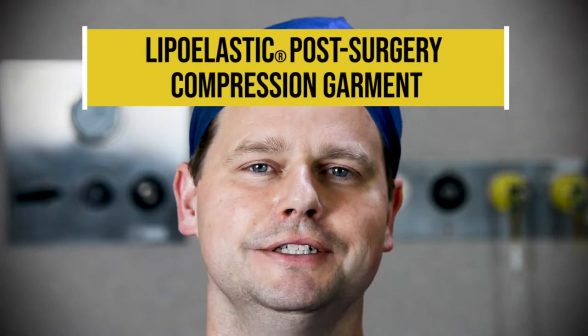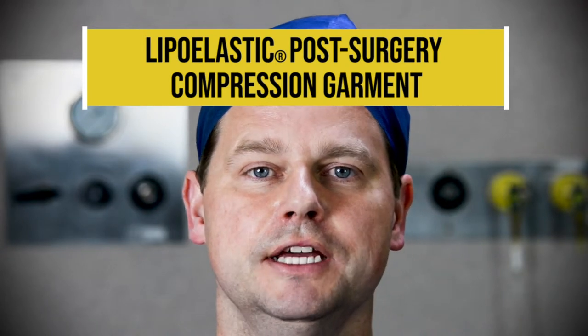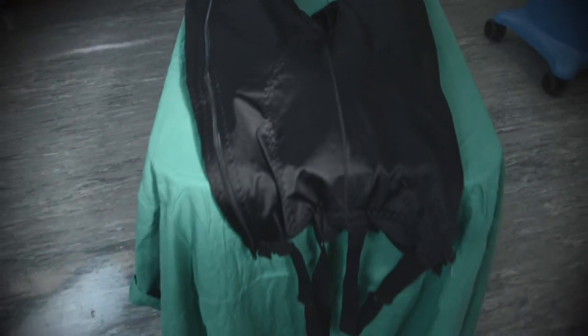Over the years we've used a number of companies for compression garments, but certainly in the last few years we've used one company that we're really happy with — both their product and its features. The company I use is LipoElastic post-surgical compression garments. I've been really happy with the effect of these, and they also have a fantastic number of features. They can be handmade and hand-fitted to you, and they have a huge selection, so we can usually get anyone fitted for these garments.